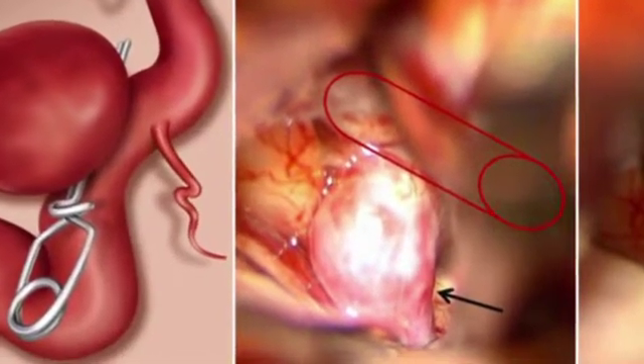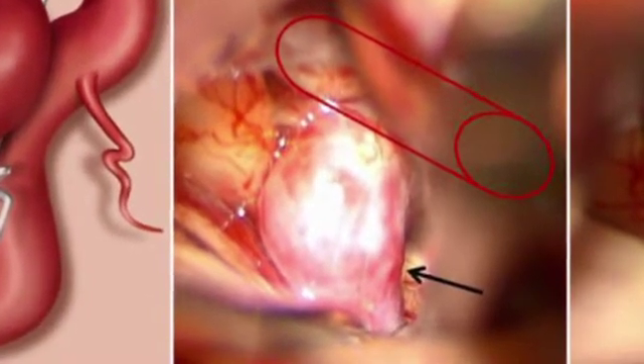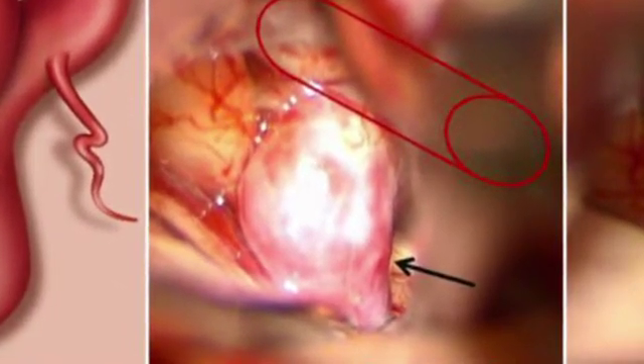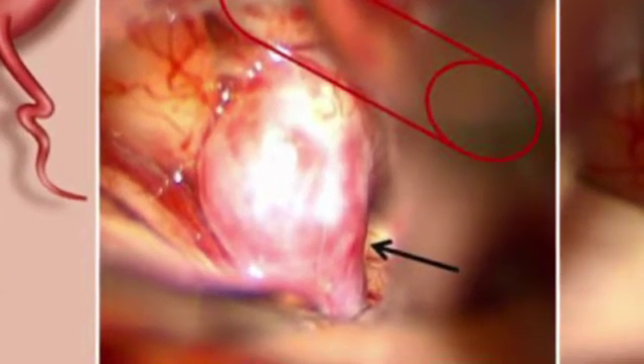Surgical repair is one way of treating them, and involves removing a piece of skull to explore the aneurysm. The neurosurgeon then places a metallic clip at the aneurysm neck to prevent blood flow into the aneurysm sac, and then closes the skull.